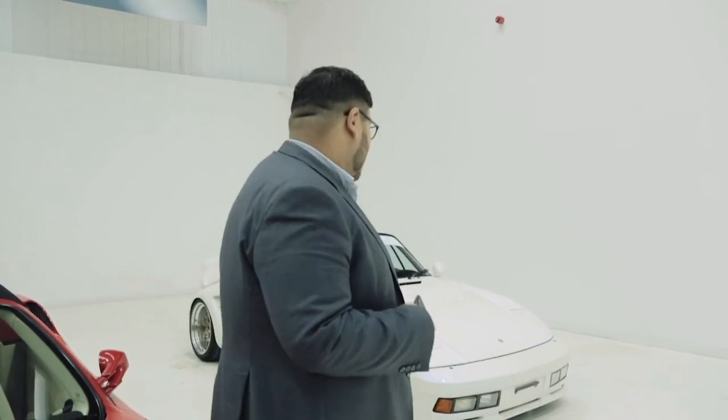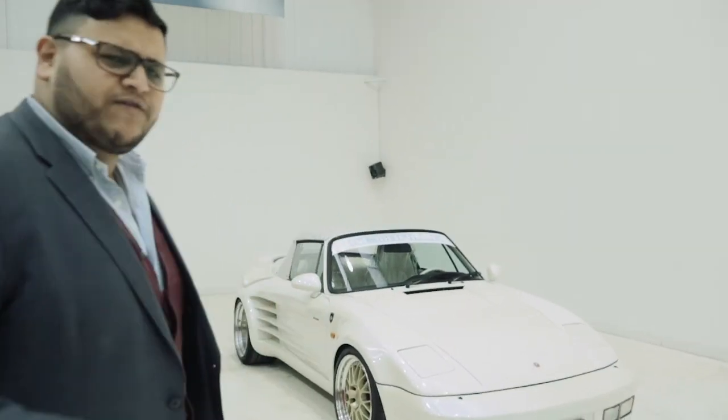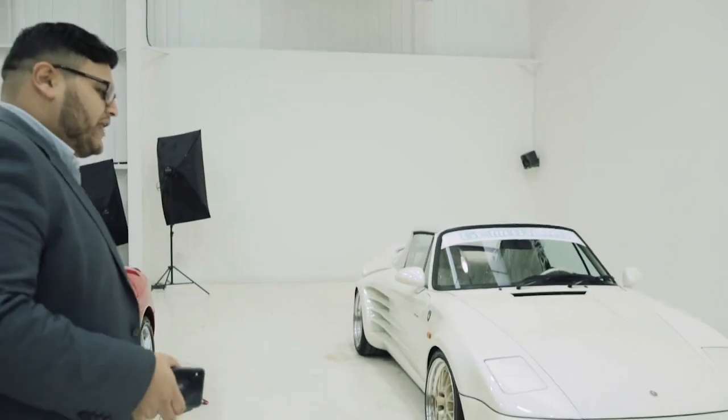You rarely come across these on the market. In fact, it's probably the first one that's ever been advertised in the UK market. We are extremely lucky to have the exclusiveness of advertising this stunning piece of kit. What I thought I'd do is a very quick walk-around video of the car and give you a quick overview of what's so special about it.